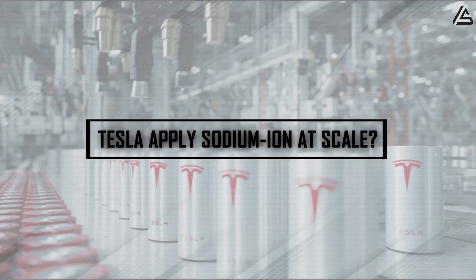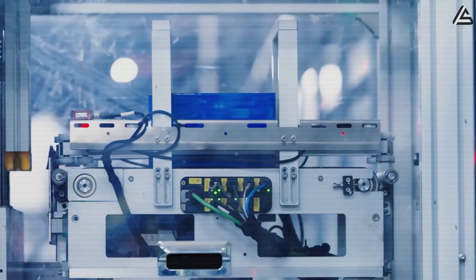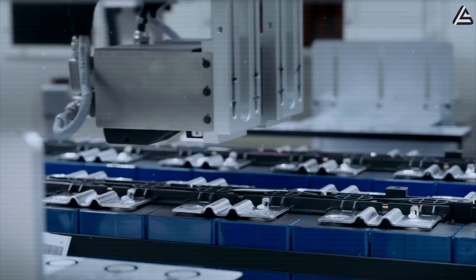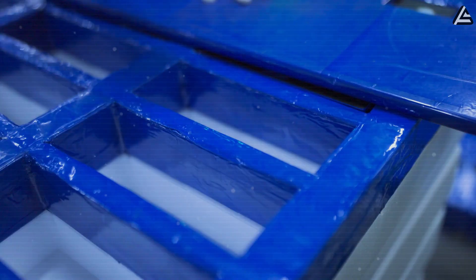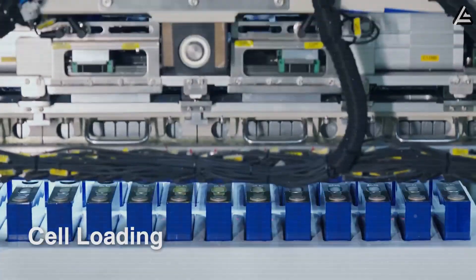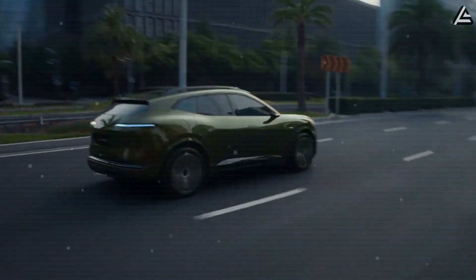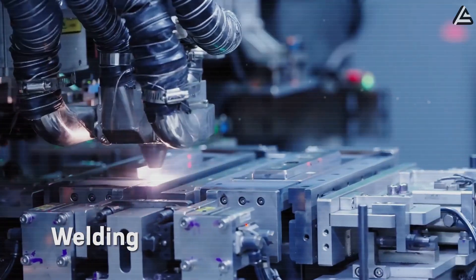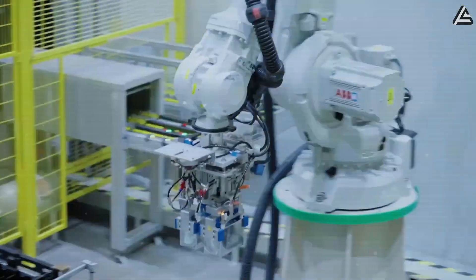How could Tesla apply sodium-ion at scale? Industrial adoption is already moving fast, led by CATL, the world's largest cell supplier with more than 260 gigawatt-hours of annual production capacity in 2024. The company unveiled its first sodium-ion line in late 2023 — not as a lab prototype, but as a commercial product — shipping power banks rated at 10,000 to 12,000 milliamp-hours and announcing deployments in small buses and compact city EVs with real-world ranges of about 200 to 300 kilometers per charge. CATL has pledged to expand sodium-ion to 30 gigawatt-hours per year by 2026, enough to supply more than 600,000 entry-level EVs.